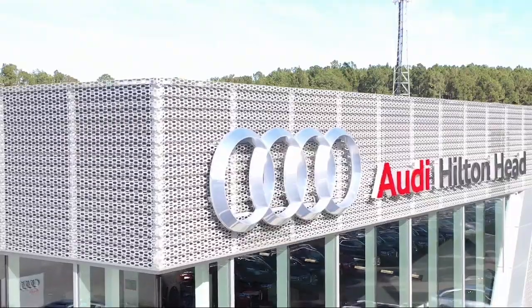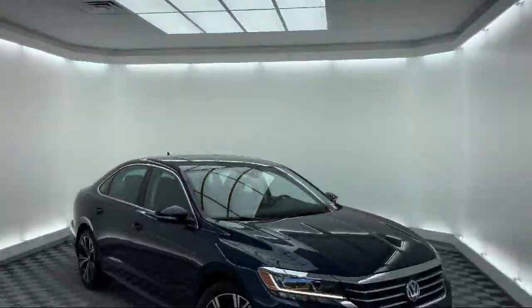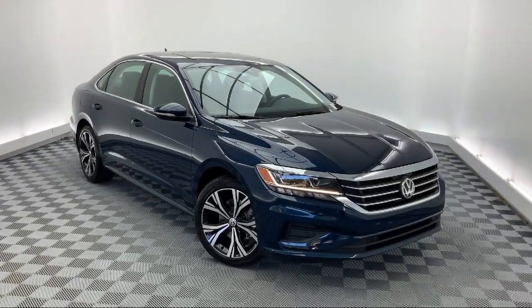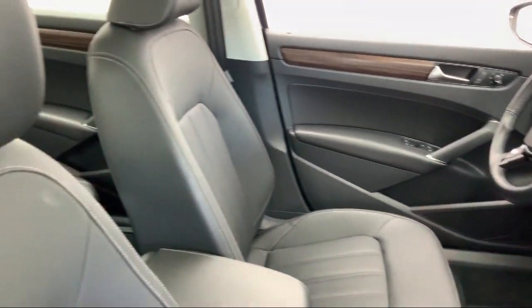Welcome to the Peacock Auto Mall. Here's a look at another one of our great vehicles from our extensive inventory. It comes equipped with heated front seats, navigation, electronic stability control, rear view camera, steering wheel controls, keyless entry, and auto high beam headlamp control.